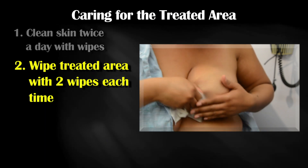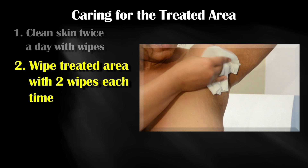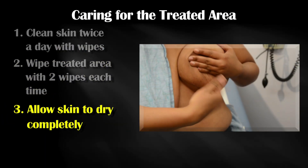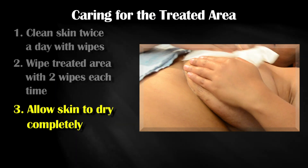Make sure to gently wipe the skin over the treated area with two wipes each time. Make sure you are cleaning the entire breast, including under the breast and under the arm. Then allow the skin to dry completely. If your breasts are large, you may find this easier to do lying down.